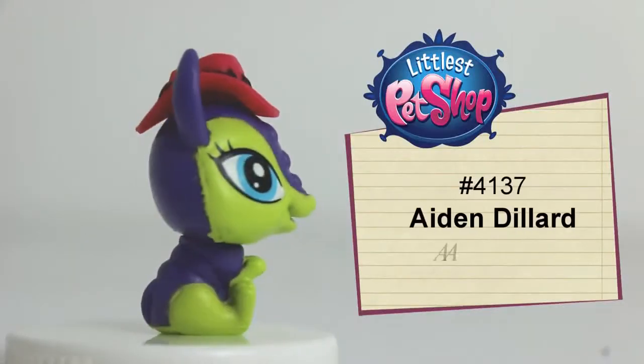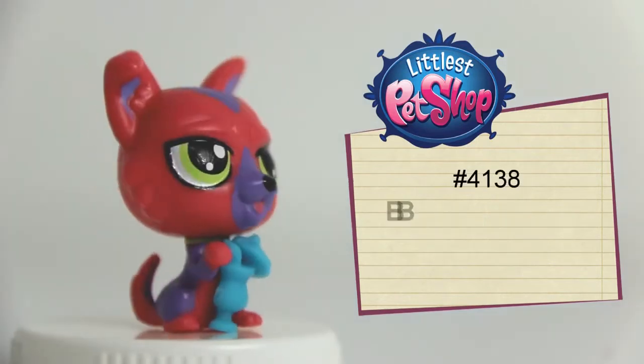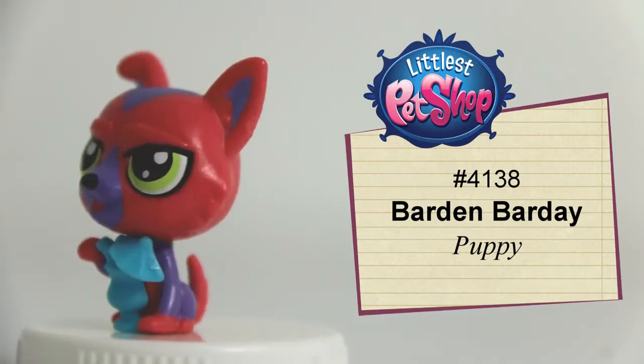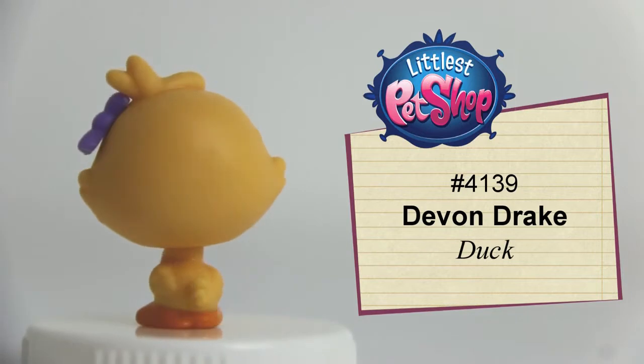Number 4137, Aydin Zilliard, the yellow-green and blue-violet armadillo. Number 4138, Bardin Barday, the red puppy. Number 4139, Devon Green, the yellow duckling.